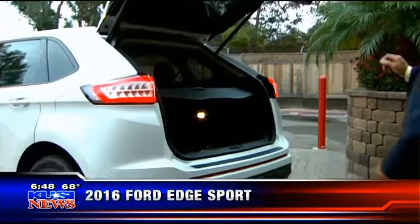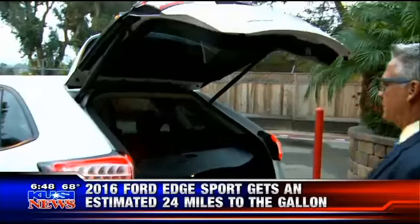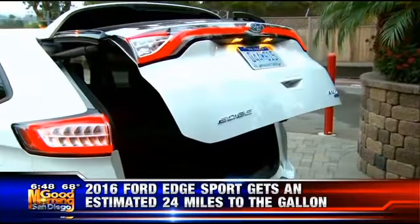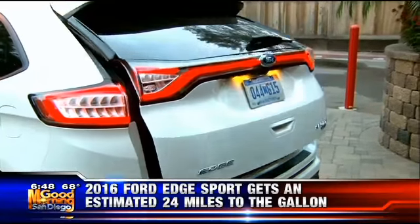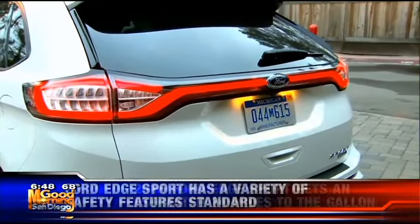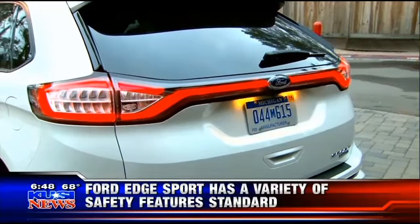The other thing I wanted to point out are these wraparound back lights. You're not going to run into this guy — it's a really nice design feature. In fact, this back light panel looks like the Lincoln. It's got a little bit of that brother-sister routine going on.